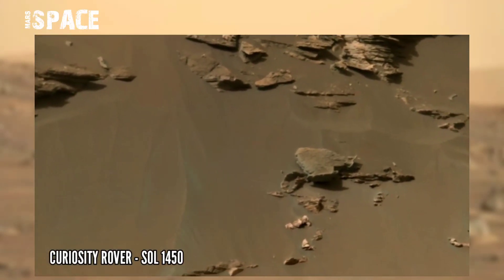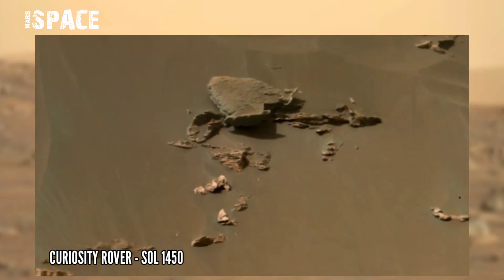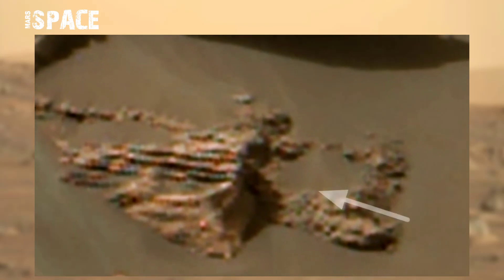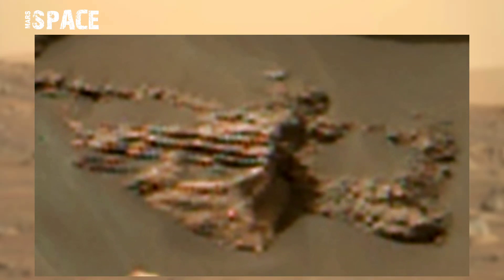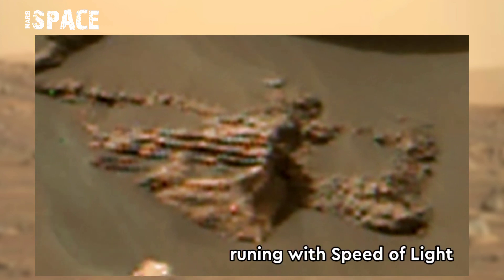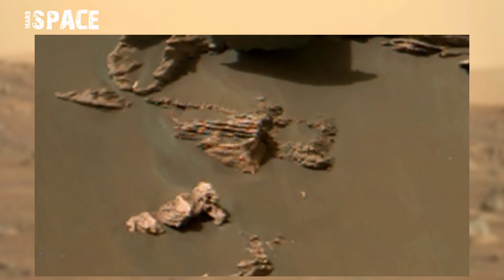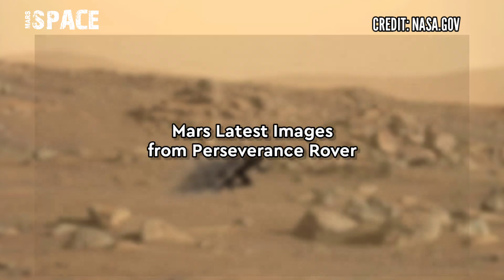NASA's Curiosity Mars rover acquired this image on the surface of Mars on Sol 1450 using its left Mastcam, and found some interesting little structure here. You can see the shape of the rock looks like something running with the speed of light. What do you think about this structure? Let me know in the comments below.